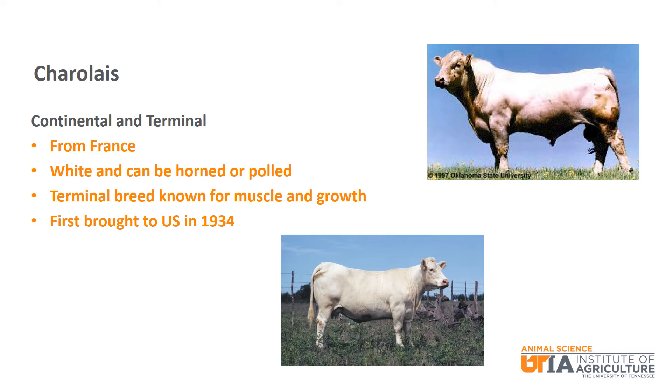Shifting to the continental and terminal breeds, we will start with Charolais. Charolais are from France, are solid white, and can be horned or polled. They are a terminal breed known for high growth and heavy muscle. Charolais were first brought to the U.S. in 1934.